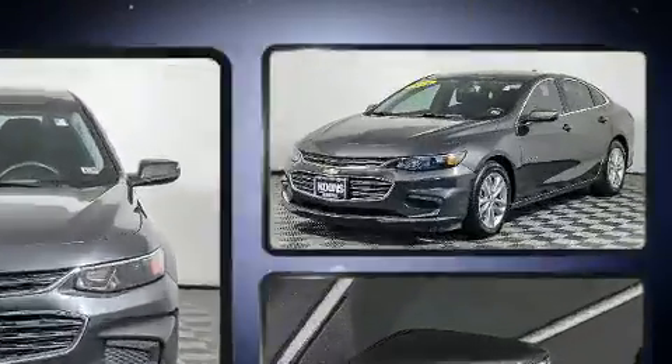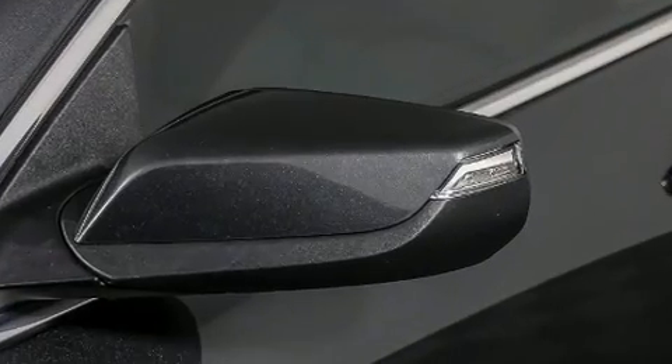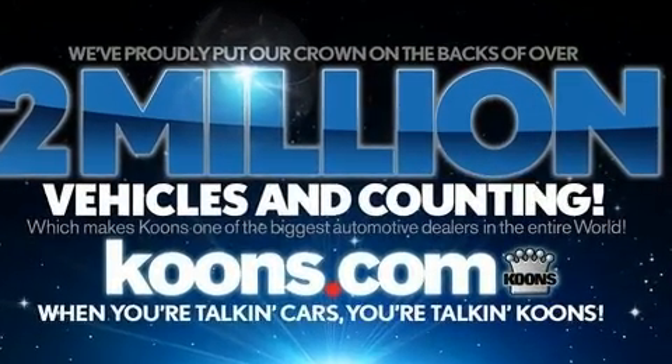For added security, Dynamic Stability Control supplements the drivetrain. Both high fuel economy and flexible performance are assured by the six-speed automatic transmission.